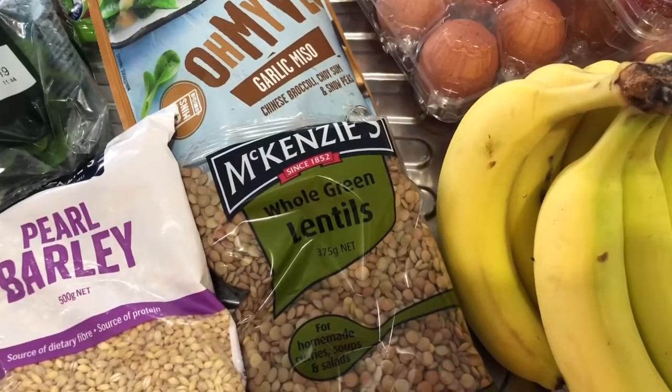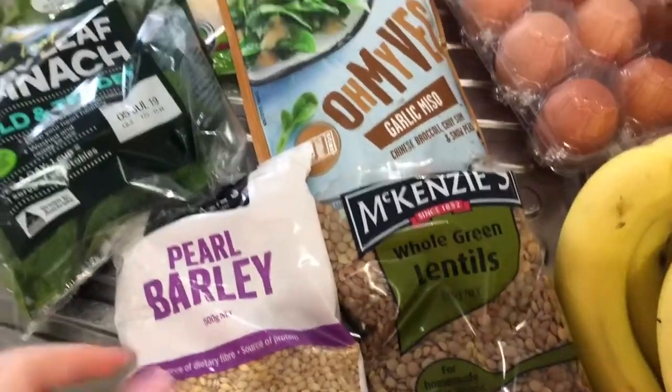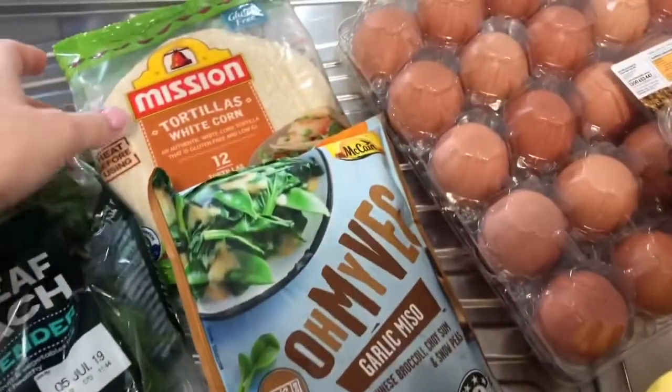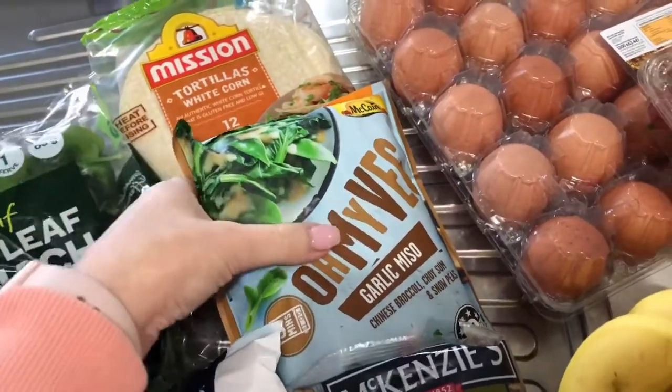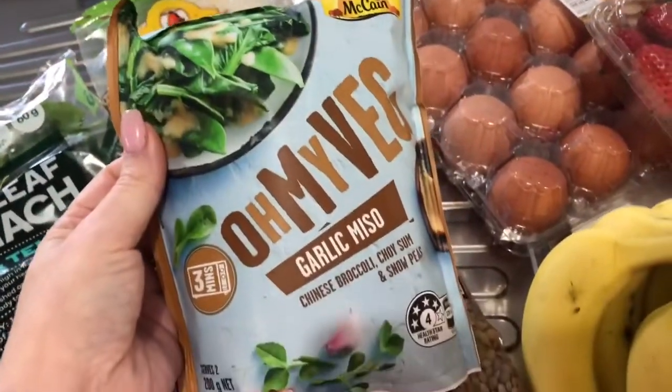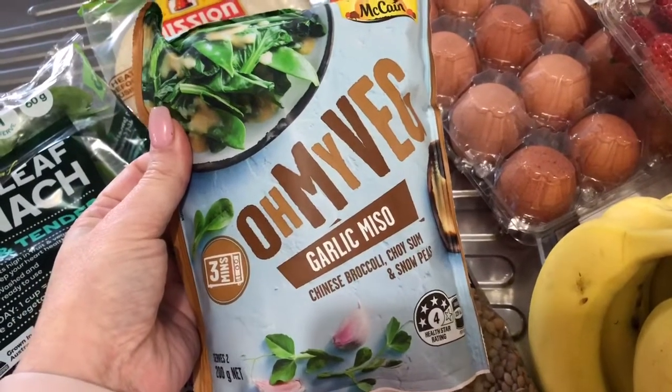The recipe called for brown lentils but I could only find green, so I've got some lentils, some pearl barley, spinach, and corn tortillas — these are gluten free so they're not too bad. I also found this in the frozen section: it's Chinese broccoli, choi sum, and snow peas.